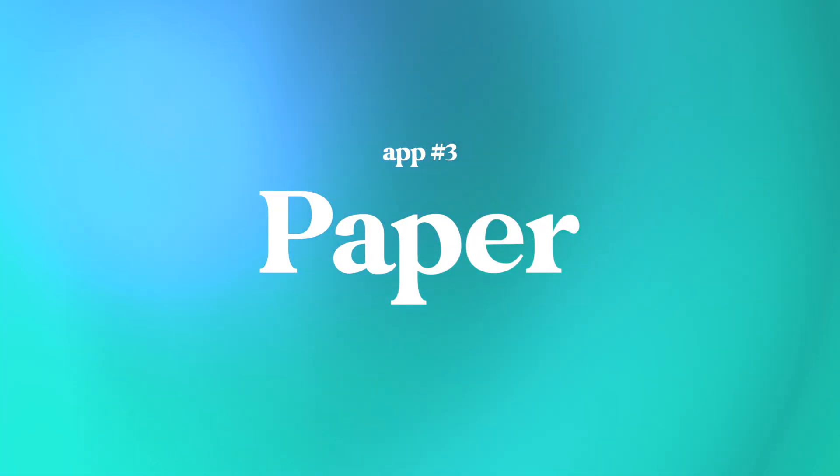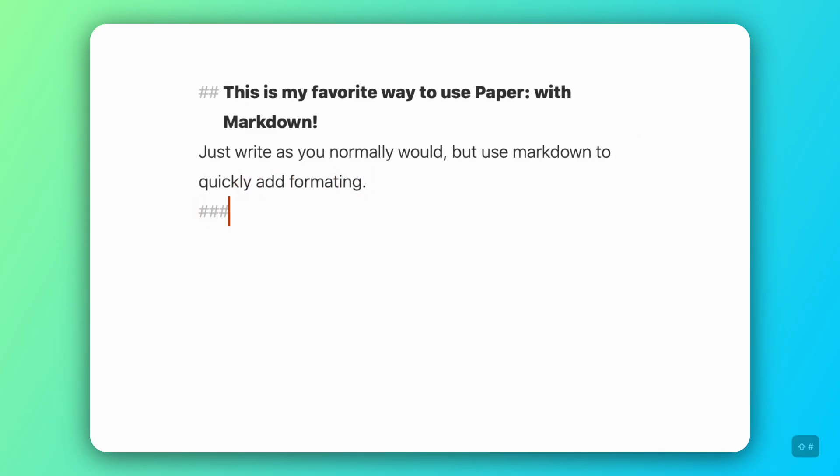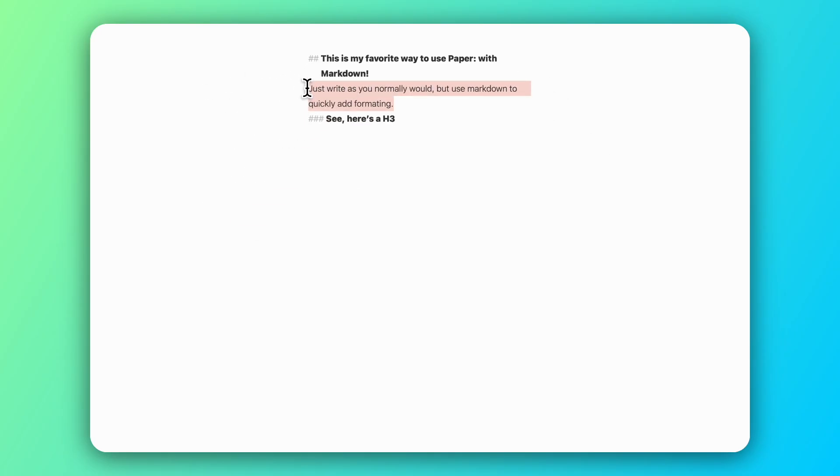Now let's take a look at Paper. If you love clean, distraction-free writing, Paper is that dream minimalist text editor. There are no menus in sight, no toolbars — it's just you and the words you need to write. I love using it for writing first draft scripts when I'm faced with a blank canvas, but you can also use it for journaling or brain dumping your ideas. It even supports Markdown if you're into that. But honestly, the best part is just how quiet this app feels — it's like how a writing app should feel.